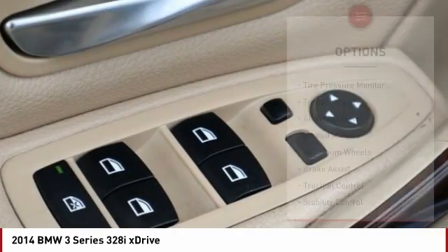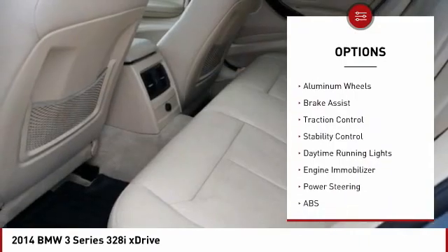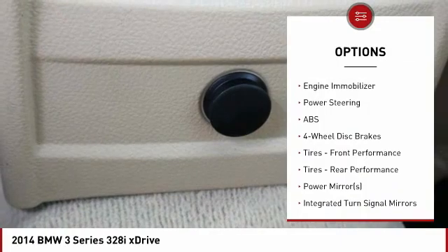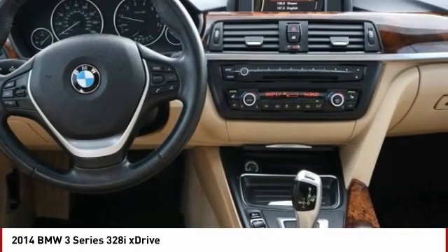Here are some of this vehicle's great options: tire pressure monitor, turbocharged, all-wheel drive, heated mirrors, aluminum wheels, brake assist, traction control, stability control, daytime running lights, and engine immobilizer.